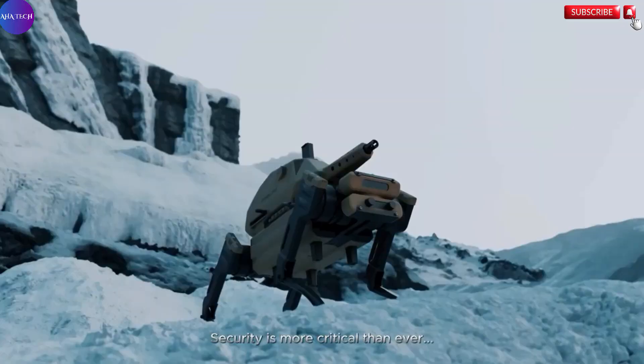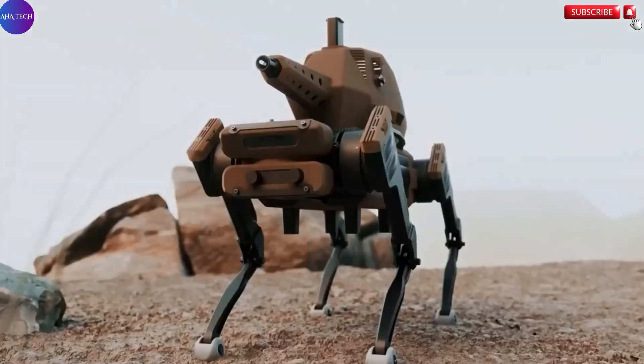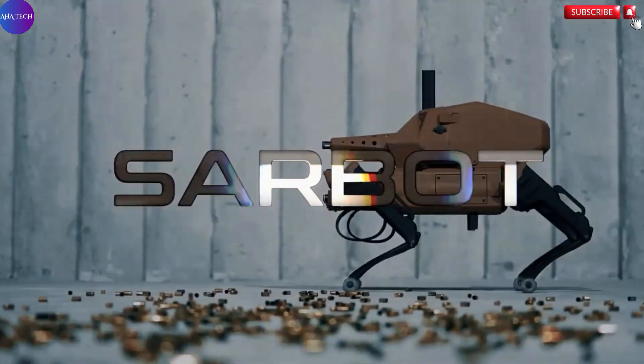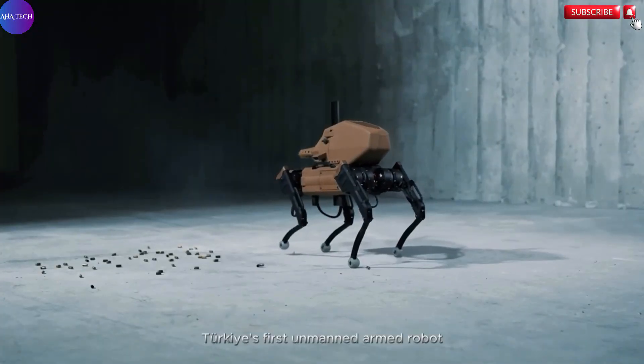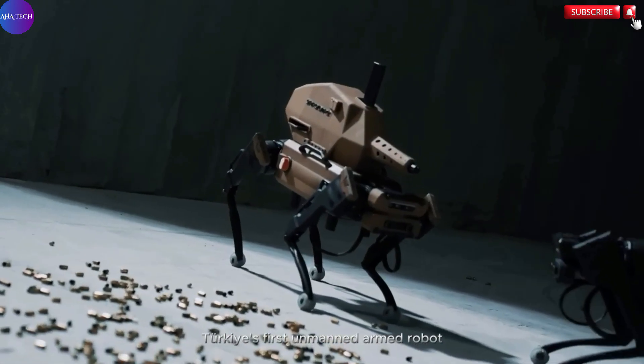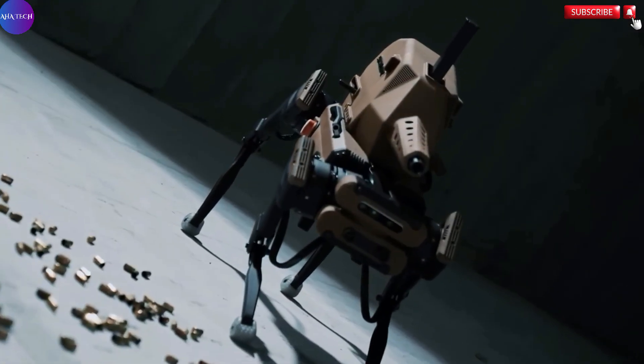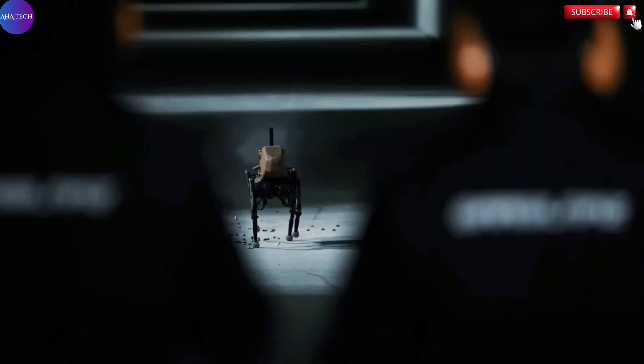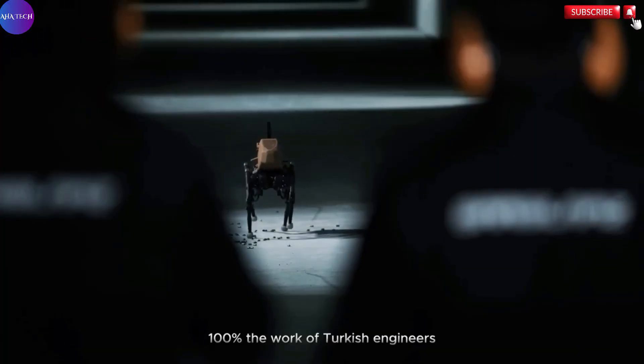Sarbo is not just another robotic system. It is a highly sophisticated, multifunctional machine engineered to operate effectively in dangerous and unpredictable environments. By integrating advanced mobility systems with powerful weaponry and autonomous capabilities, Sarbo is specifically tailored to carry out critical tasks such as reconnaissance missions, perimeter surveillance, and combat operations in hostile terrain.